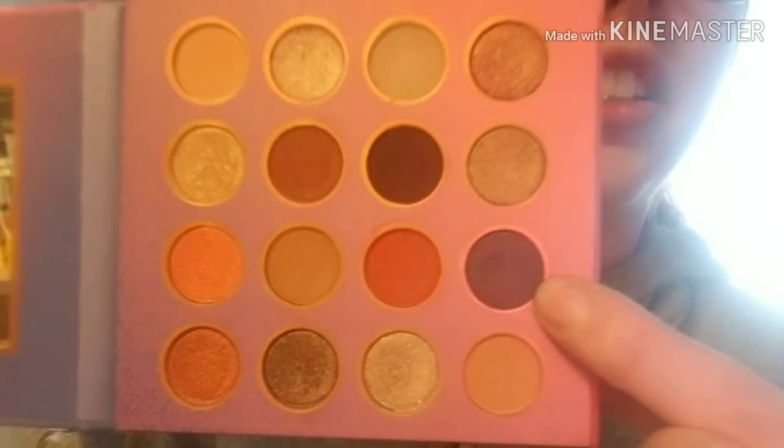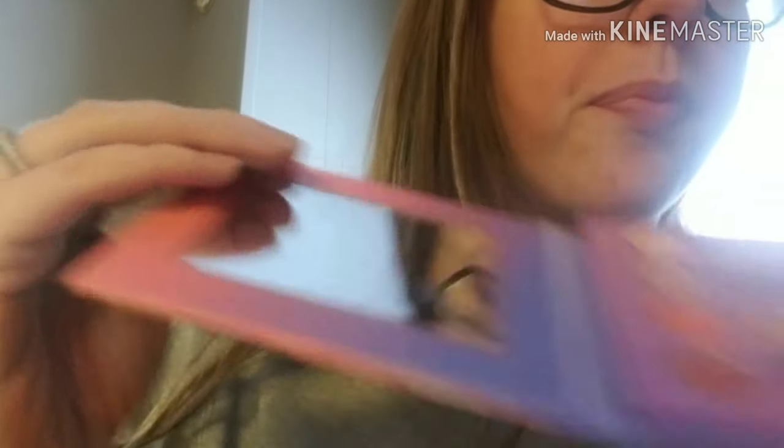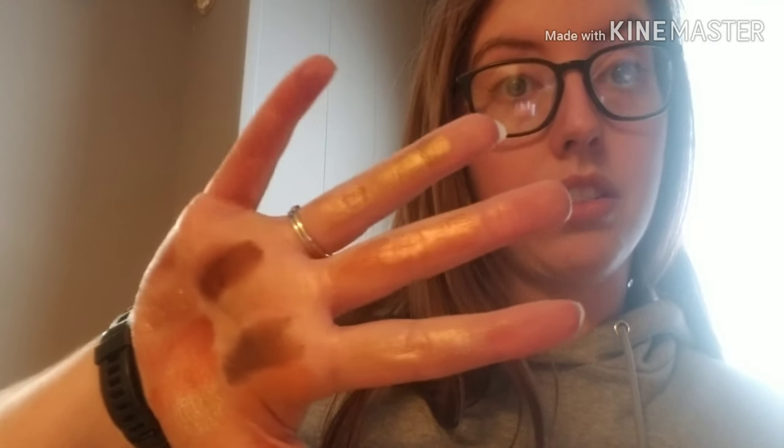The second to last color of the palette is the wild card — the one that threw me for a loop. In the pan it looks blue, right? But watch this swatch. It swatched purple — it's a violet purple and it surprised me so much because I was expecting an inky blue. I was getting an indigo vibe from the pan, but what came out was this violet purple. That is all the colors in this palette — I feel like a toddler's finger paint paper.